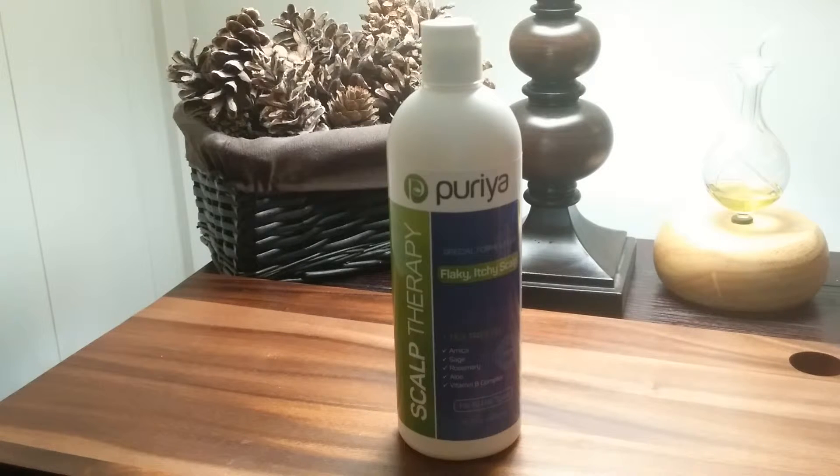Deeply hydrates the scalp and hair. This recovery clarifying treatment adds moisture and nutrients to your dry scalp and hair, as well as increasing the blood circulation in the scalp. Continued use will return your scalp to its healthy state and may even reverse the effects of hair loss.